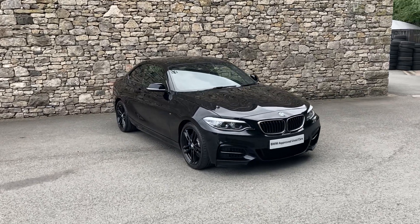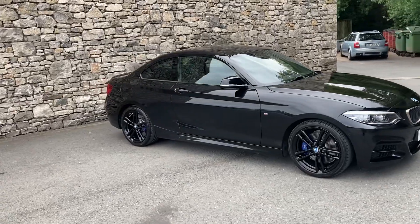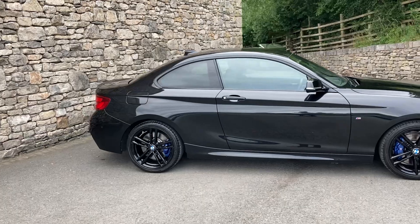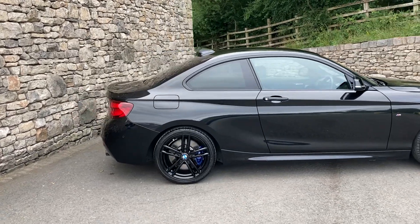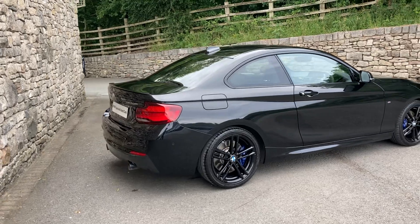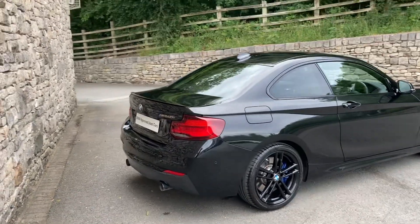Hello and welcome to Lloyd BMW Southlakes. Today we've got this fantastic BMW 2 Series Coupe — the very powerful M240i, which gives you the B58 engine, the straight six petrol turbo producing about 340 brake horsepower, driving the rear wheels only through the automatic gearbox.